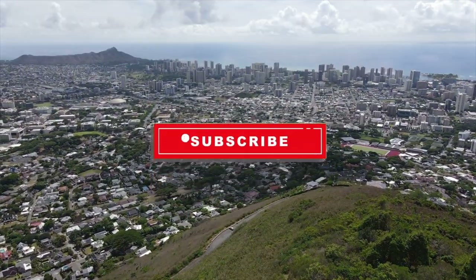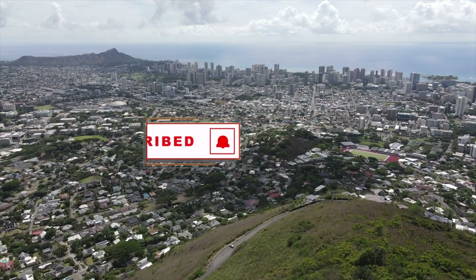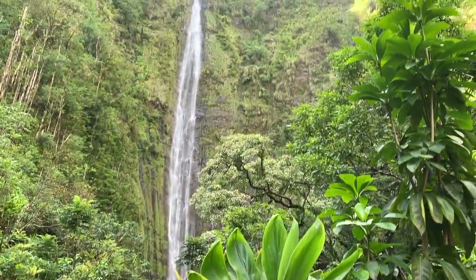For more Hawaii videos, make sure you're subscribed and click that notification bell so you're alerted every time we post a new video. Aloha, I'm Miriam, and this is Yes to Hawaii.